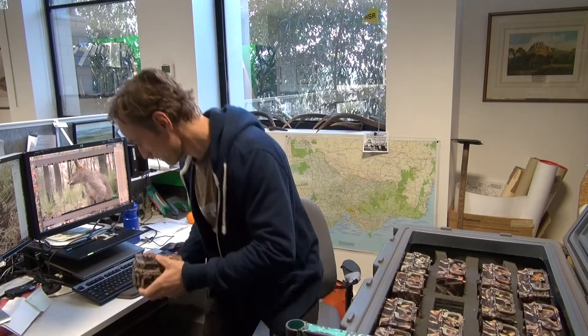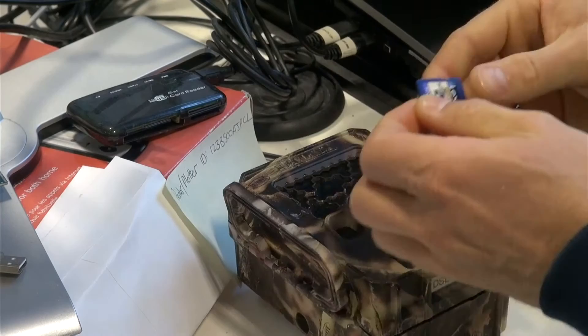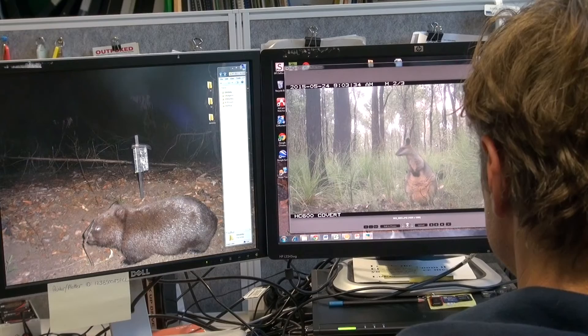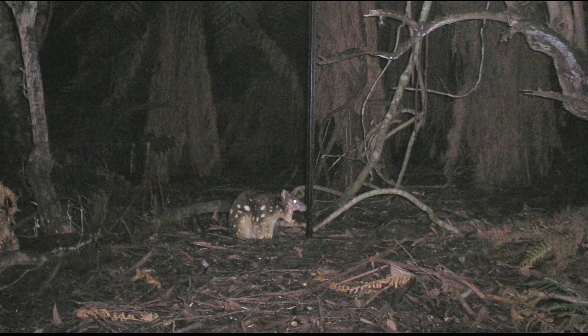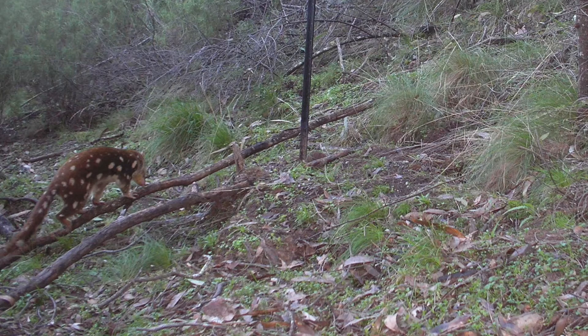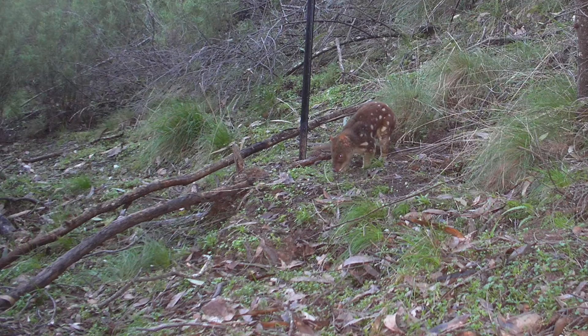Once the cameras are retrieved from the bush, the pictures are downloaded from the memory cards and we can look through them to make a positive detection of a species. Camera traps are used frequently by the Arthur Rylah Institute for Environmental Research, or ARI for short, which is the ecological research arm of the department. The first ever project at ARI to use the modern digital camera trap at a landscape level was in 2006, in order to study the status and distribution of the spot-tailed quoll in eastern Victoria. Cameras proved to be the most cost-effective tool to study this endangered carnivorous marsupial mammal.